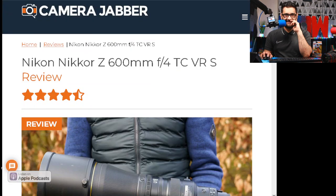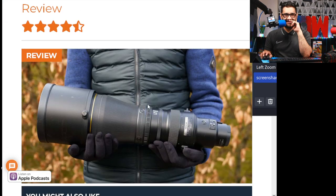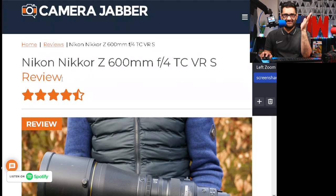Nikon are finally coming to the market with their 600mm camera lens — the Nikon Nikkor Z600 F4. That's all I'm going to say about that.